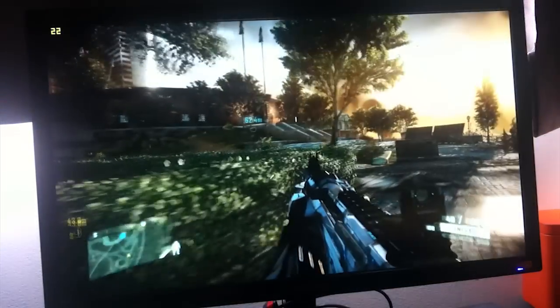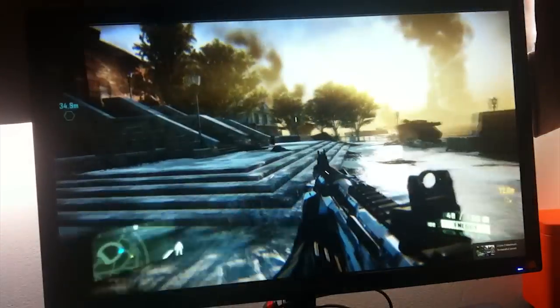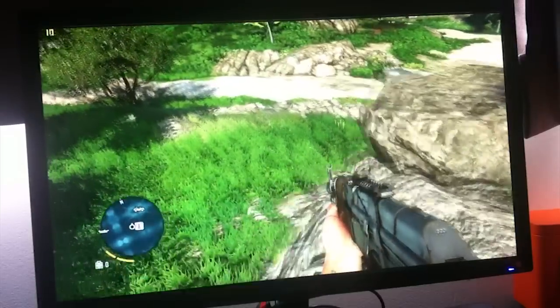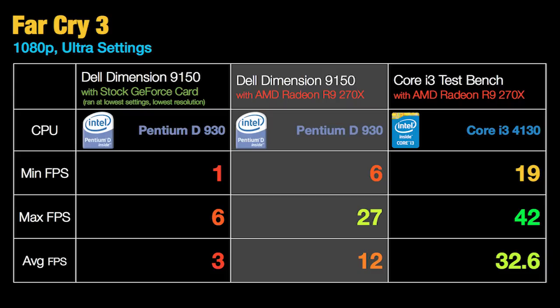Crysis 2 is a title notorious for bringing PCs to their knees, and this was no exception. Running at high settings at 1080p we managed to get an average of 13 frames per second with a maximum of 29. This is an improvement, but considering Crysis didn't even start before, this is nothing. With Far Cry 3 running at 1080p at the highest settings we got around 12 frames per second as an average and a maximum of 27 — this card is really being held back, as it is more than capable of running this game with newer hardware.